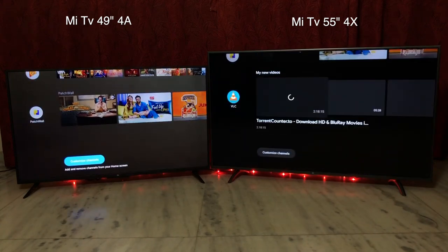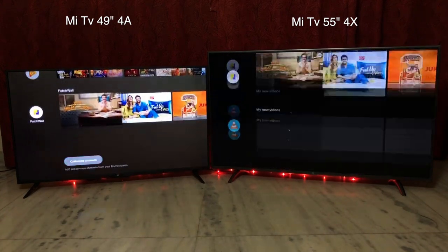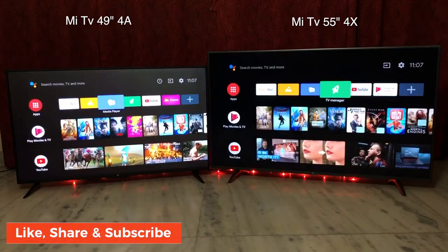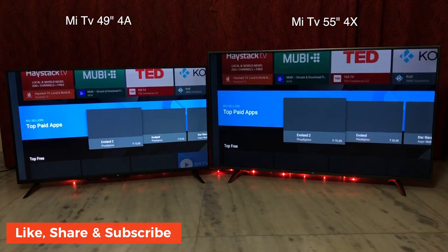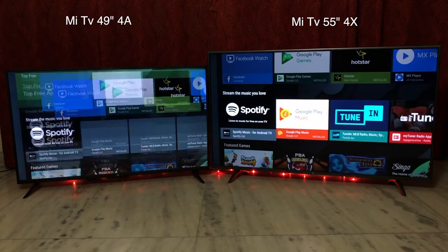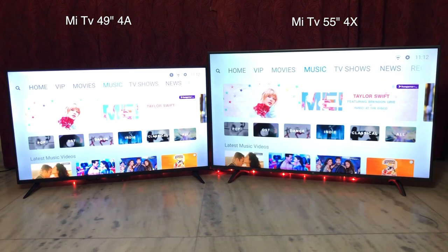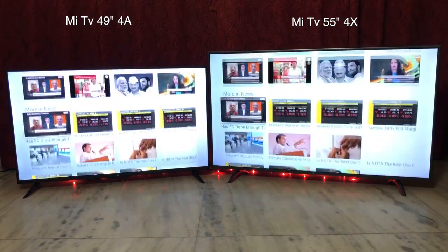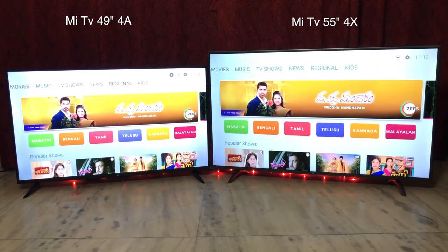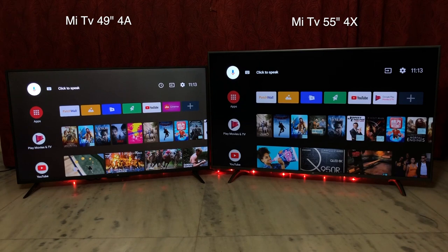Coming to the operating system: both devices run the exact same Android TV OS with Patchwall integrated. The OS is equally responsive and fast on both. Google Play Store has tons of apps and games. Patchwall keeps adding content — some requires a subscription and some is free — and its new white interface gives it a fresh look. The Android TV user experience is absolutely identical: clean and easy to use.